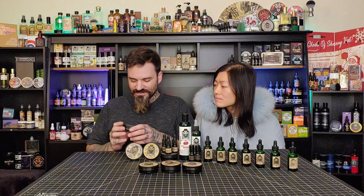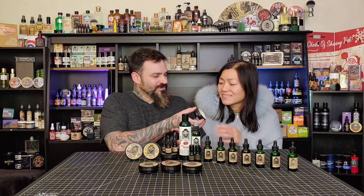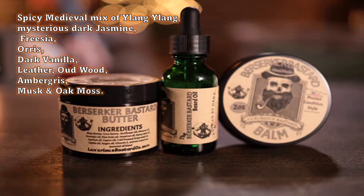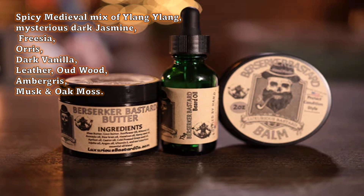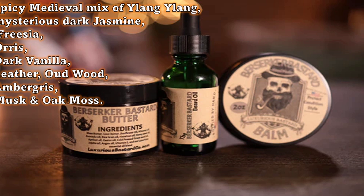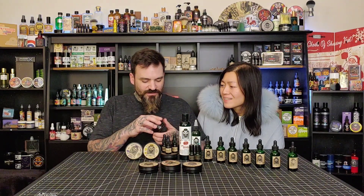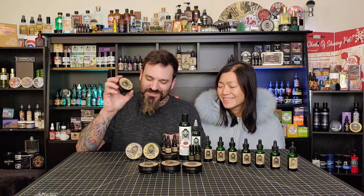Next one up - this one is one of my favorites. This is the Berserker Bastard. I've used a lot of this. This is a scent that will last all day. Go ahead and take a sniff. I smell that a lot from you. Yeah, it's a really interesting scent - very comforting. I enjoy this. I haven't explained it well but I love this scent. I don't know what's going on here but it's amazing.